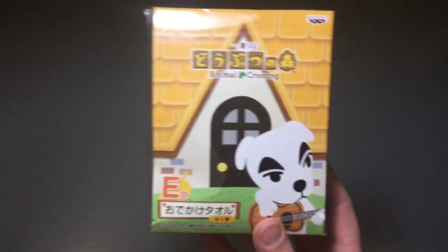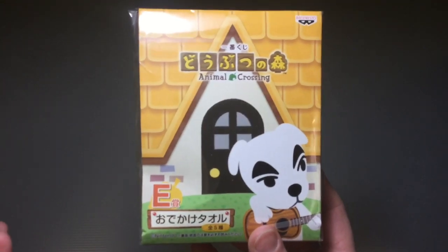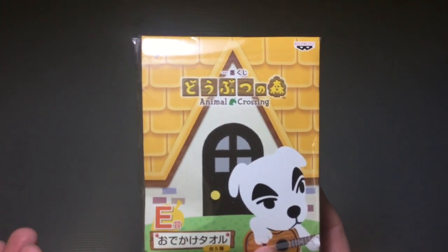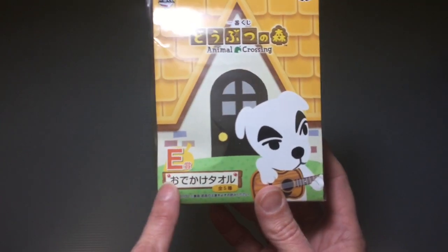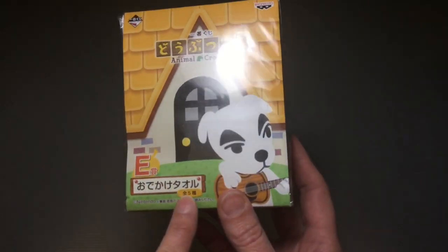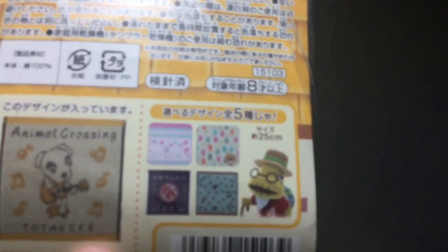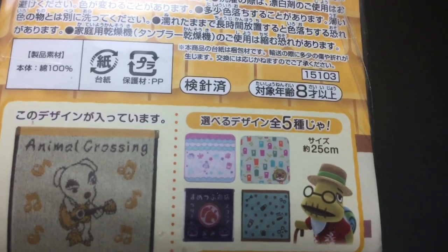The nice thing is you can pick which one is left from what's available. Each store only has a certain number of things, so whoever wins first gets first pick. There are five different designs in this series of handkerchief towels, and you can kind of see here what some of the other choices are — let me see if I can zoom in better.